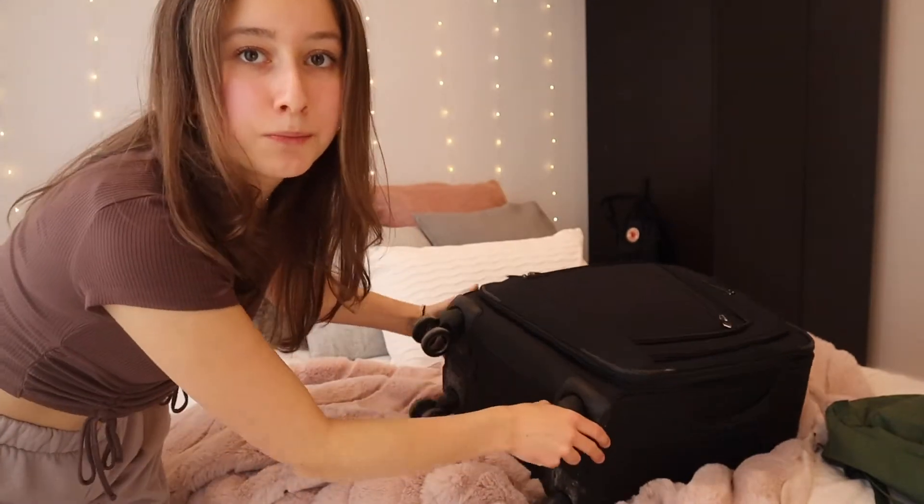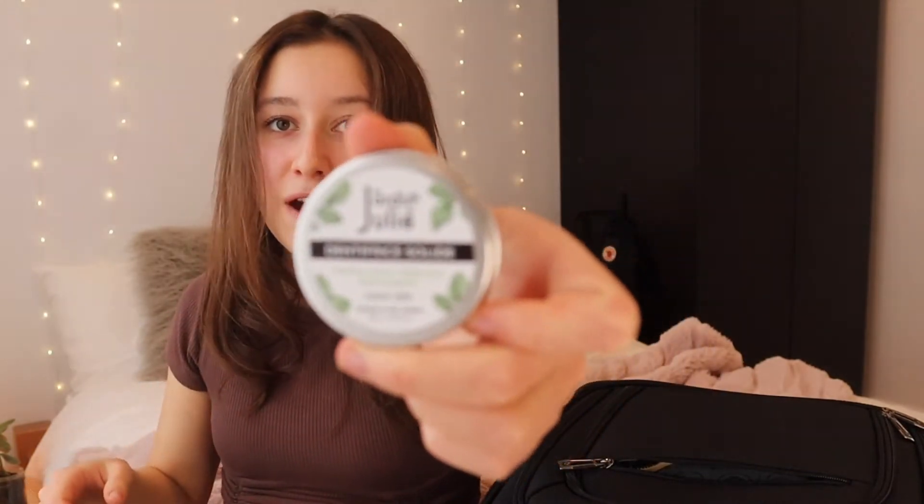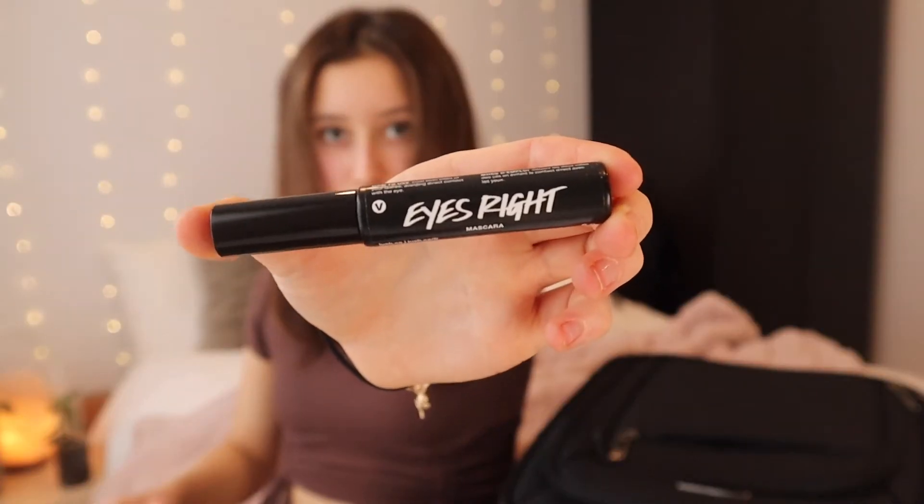My backpack is ready. Now let's move on to my luggage. That's my carry-on — it's pretty small, not too big. These are some toiletries and cosmetics. In this small pocket I will put my toothbrush and my solid toothpaste, which is really handy for traveling. My mascara from Lush and my hand lotion.